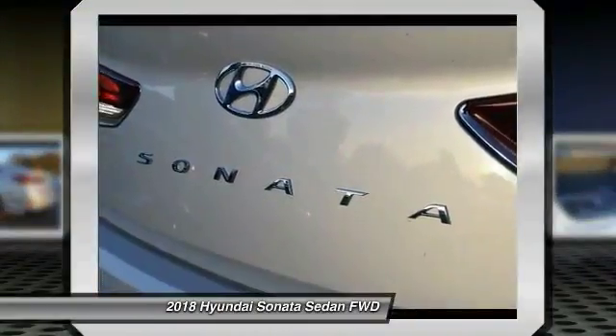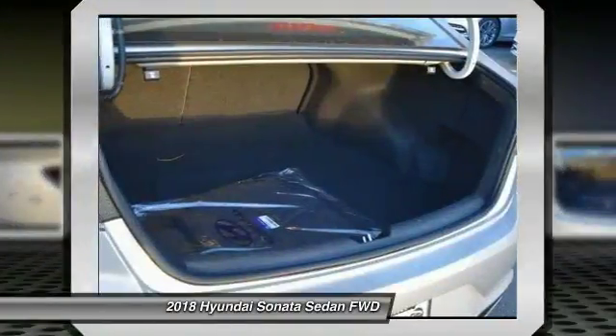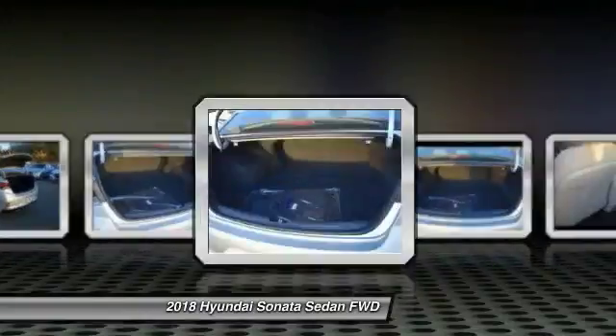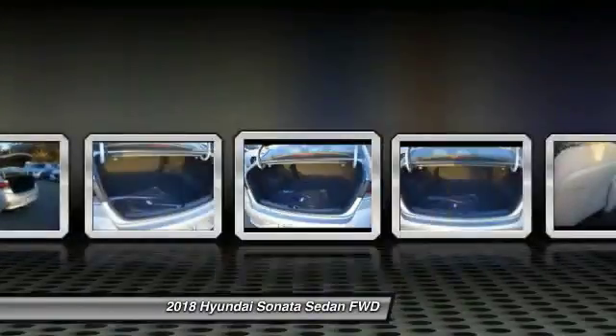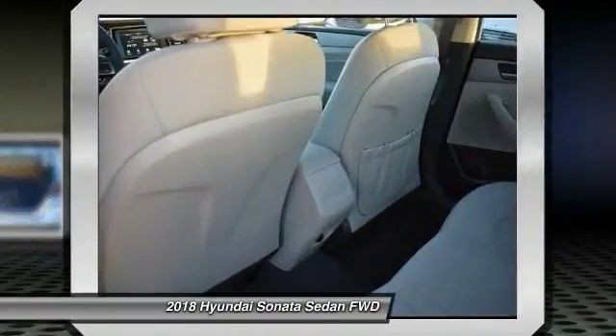Power steering, four-wheel disc brakes, power windows, security system, rear window defroster, and electronic stability control. You'll look great in this vehicle — stop in today and see for yourself.